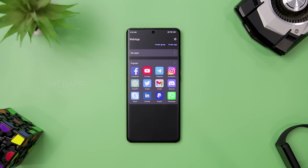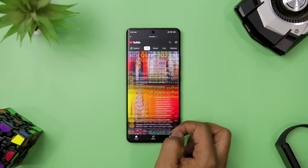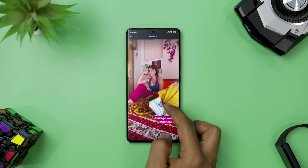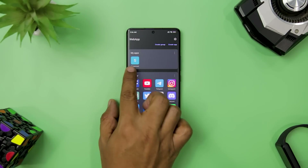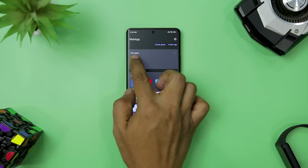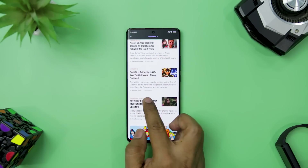Finally, we have Web App, a revolutionary web browser app that lets you easily turn any website into a fully functional web app in just a few taps. Using advanced progressive web app technology, you can create app-like experiences for any website, making browsing on Android smoother and more user-friendly than ever. Simply open Web App, tap 'Create App,' enter the URL of the website, and the app automatically creates a web app complete with an icon you can add to your home screen.